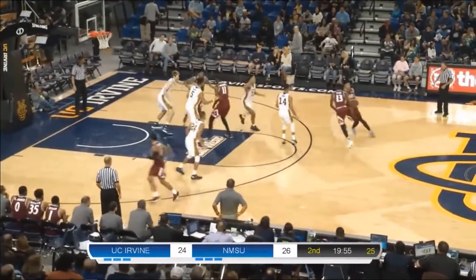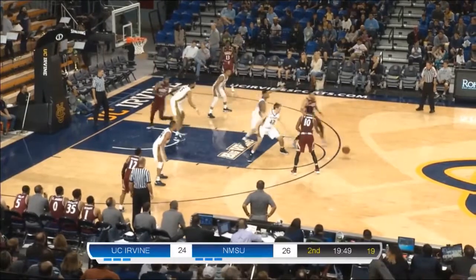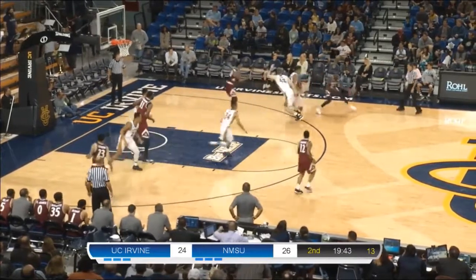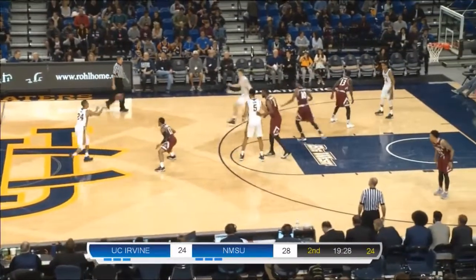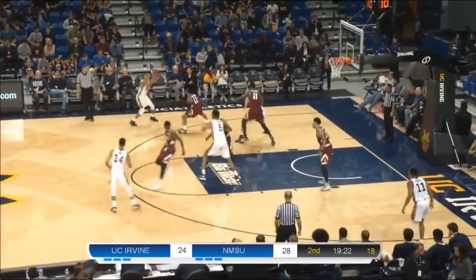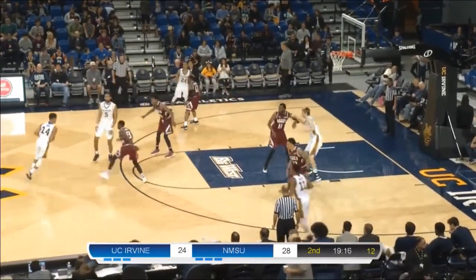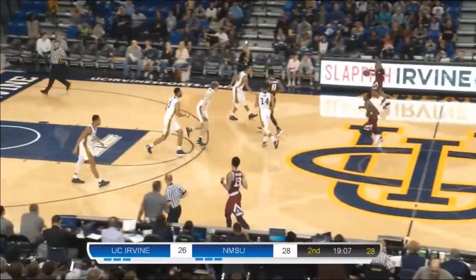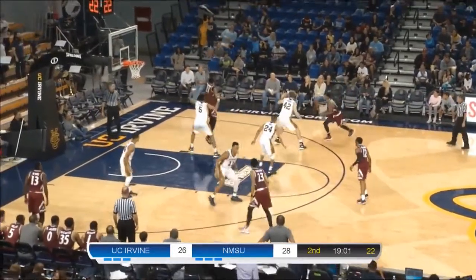New Mexico State will begin with possession as we get going here in the start of the second half. The Aggies up by two. Tommy Rutherford back in for UC Irvine after getting into early foul trouble — only played three minutes in the first half. He's joined by Evan Leonard, Yasu Worku, John Edgar, and Jonathan Galloway. Jones extends New Mexico State's lead back out to four. Yasu Worku with it here for UC Irvine in the early goings of the second half. Jonathan Galloway picks it up along the perimeter on the left wing, able to get it over to Evan Leonard. Leonard finds the open man Rutherford to make the easy shot — Tommy's first bucket of the game.